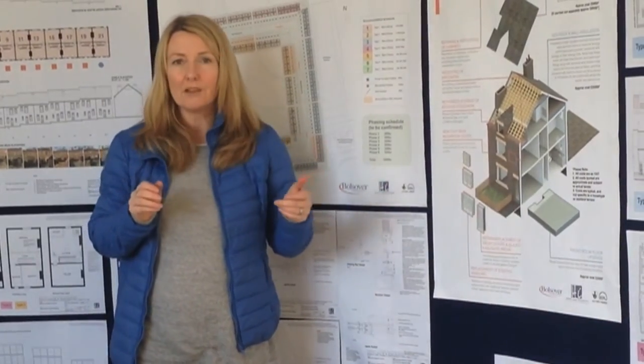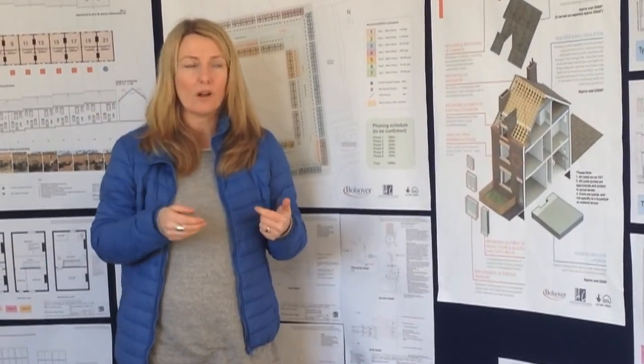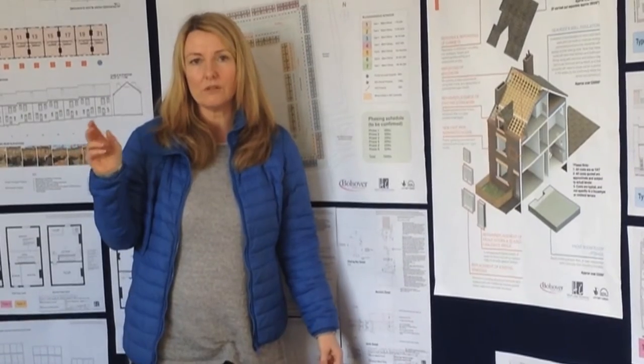The private properties are going to be eligible for Heritage Lottery funding towards the external works, so they'll be having re-pointing, rainwater goods, works to chimneys, double-glazed timber windows front and back, and new front doors if necessary.